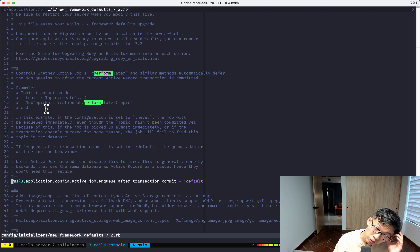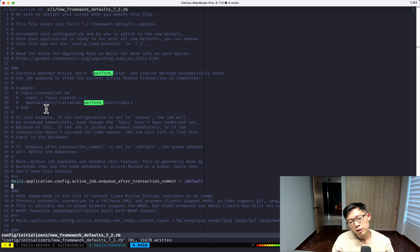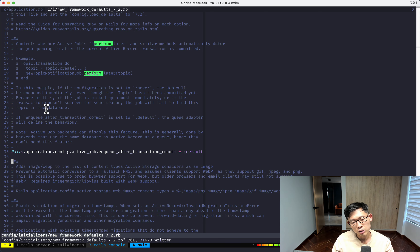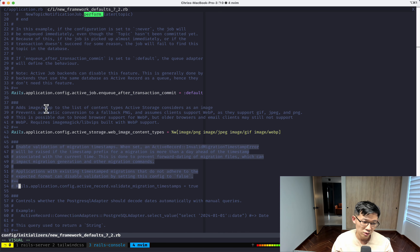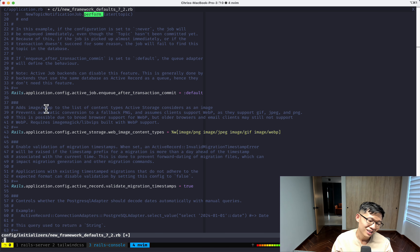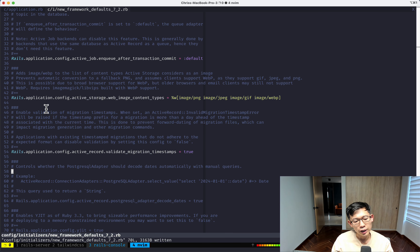Once you flip a default on, you not only want tests to pass but also want to put it through rigorous QA before deploying to production. The next default is enabling validation of migration timestamps — I'm not even sure this applies to me but I'll enable it anyway.